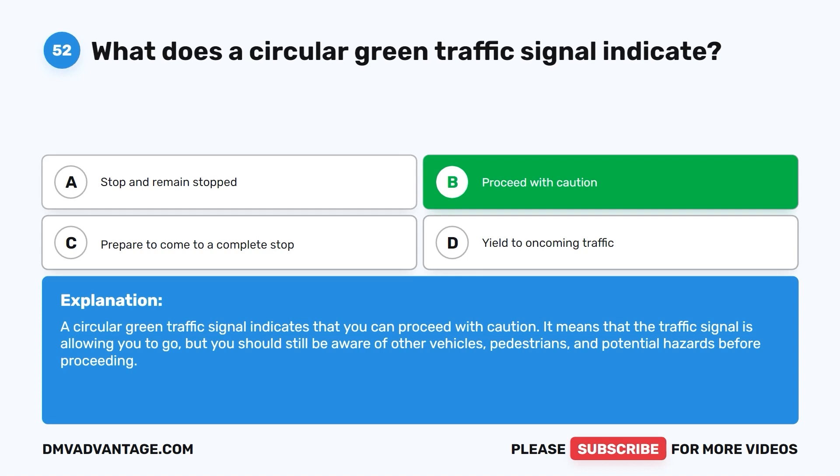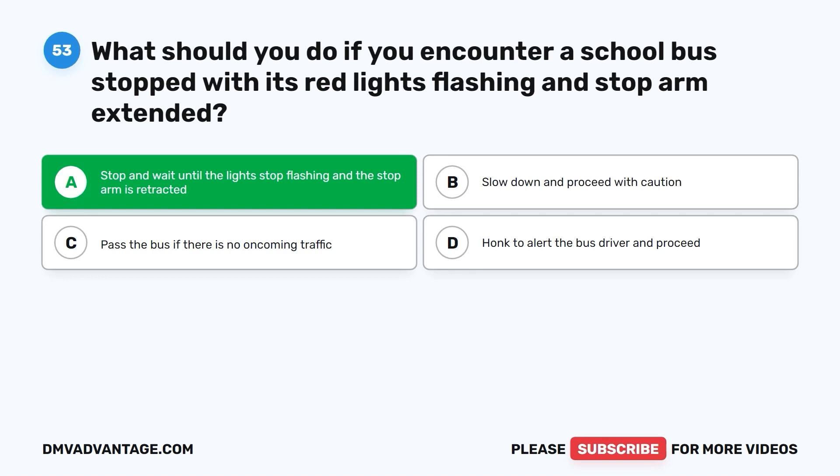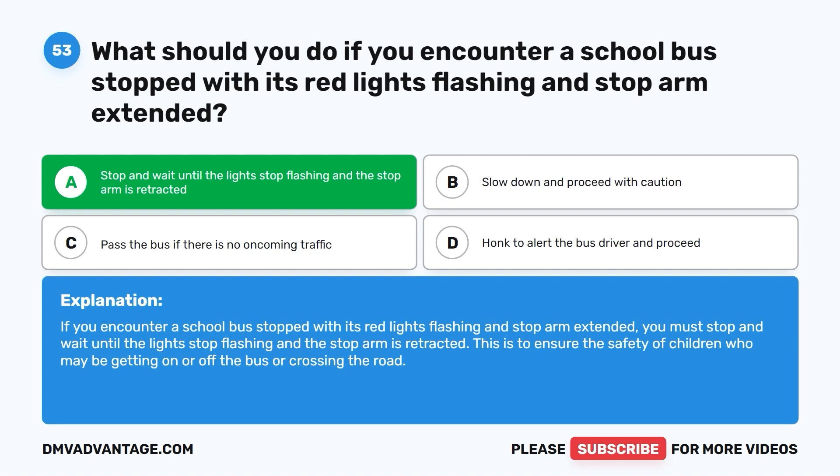Question 53. What should you do if you encounter a school bus stopped with its red lights flashing and stop arm extended? A. Stop and wait until the lights stop flashing and the stop arm is retracted. B. Slow down and proceed with caution. C. Pass the bus if there is no oncoming traffic. D. Honk to alert the bus driver and proceed. The correct answer is A. You must stop and wait until the lights stop flashing and the stop arm is retracted, to ensure the safety of children who may be getting on or off the bus or crossing the road.